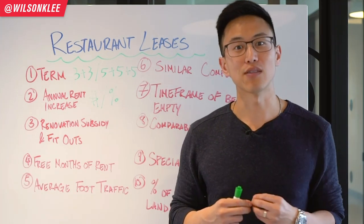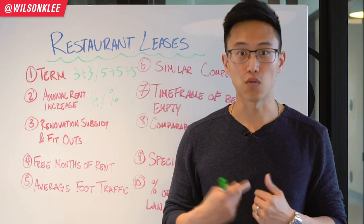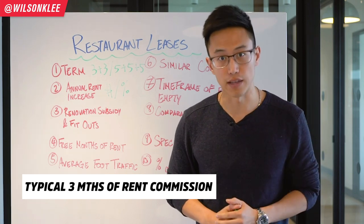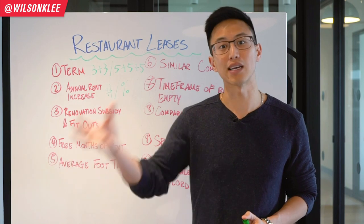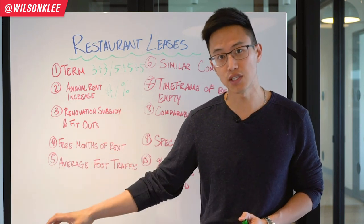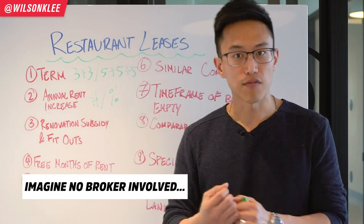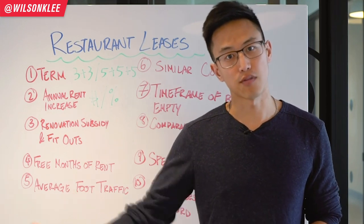Speaking from the point of view of a landlord — all the landlords are going to kill me for busting their secrets — as landlords, this is a normal practice and we are willing to do it. When we commission brokers to lease out a location, the typical commission we pay is three months of rent. So if I'm renting my unit for $5,000 a month and a broker successfully places a tenant, I need to pay that broker three months of the rent.